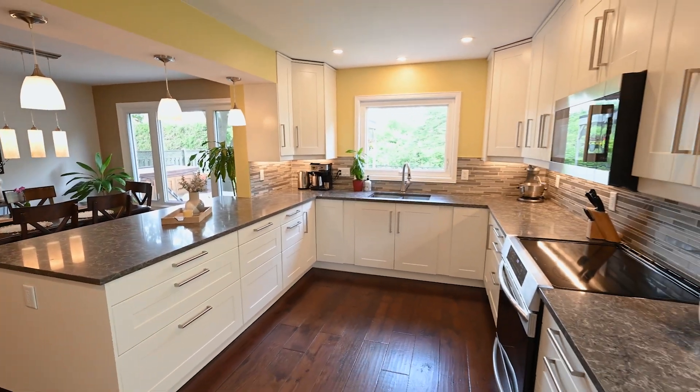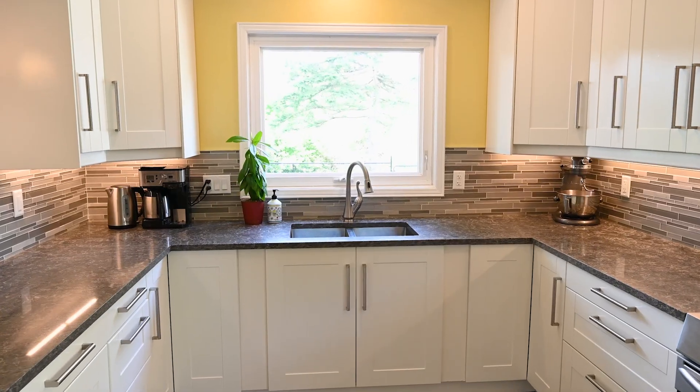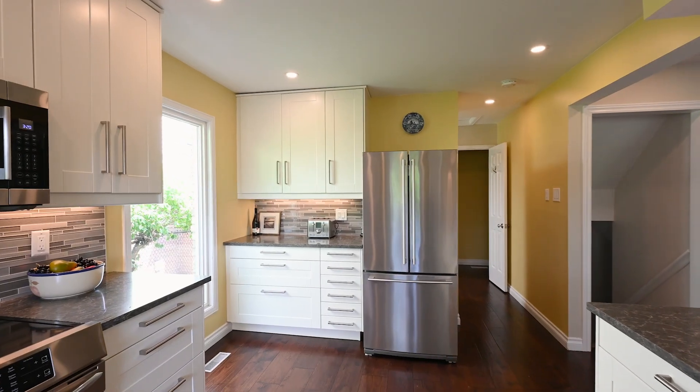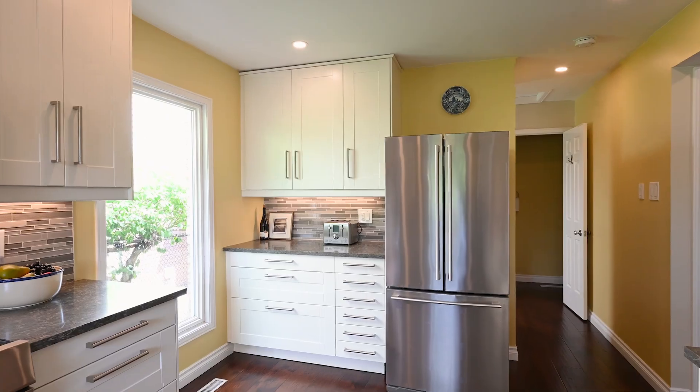The newly renovated chef's kitchen is a dream come true. It's well-appointed with stainless steel appliances, backsplash, granite countertops and plenty of cabinet space for all your fancy gadgets.